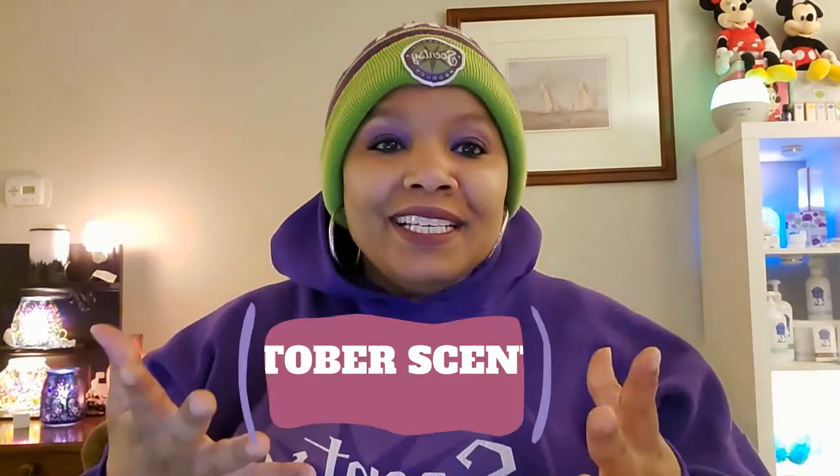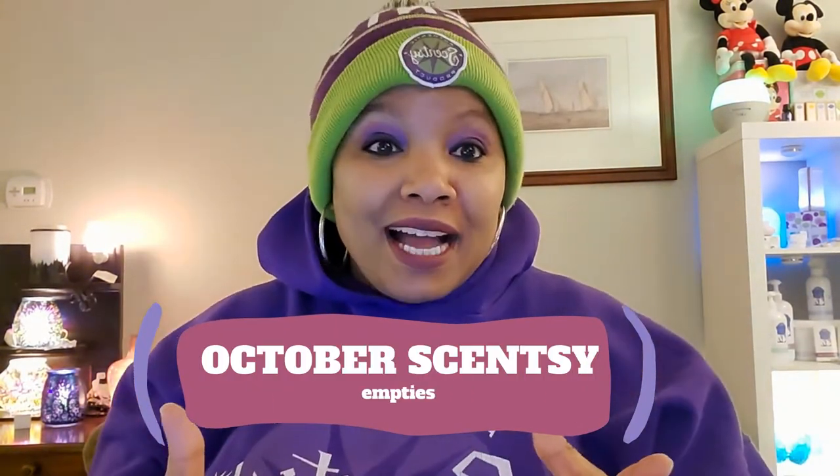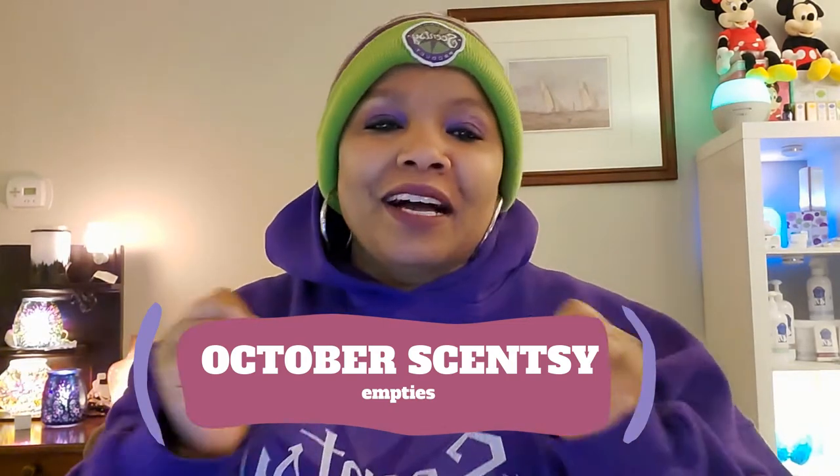Hey guys, how are you? It's me Sharita Jones checking in. Hope you're having a super fantastic day. Coming to you today with my favorite Scentsy video. It is my October Scentsy empties. I love sharing this video with you guys — sharing all of the things that I used in the month of October with Scentsy.